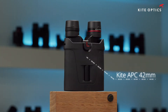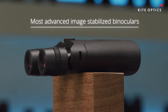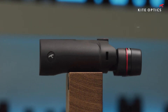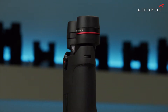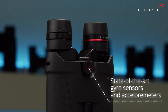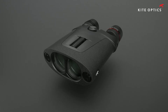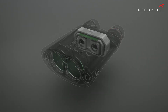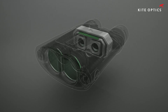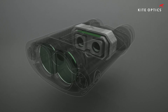These are the KiteOptics APC 42mm binoculars, the most advanced image-stabilized binoculars of their kind and probably the biggest evolution in binoculars since decades. Numerous state-of-the-art gyrosensors and accelerometers precisely detect the position in space of both the optical elements as well as that of the chassis and the internal optical path. The compact APC system is capable of correcting for both small vibration and large movements with unprecedented speed and precision.